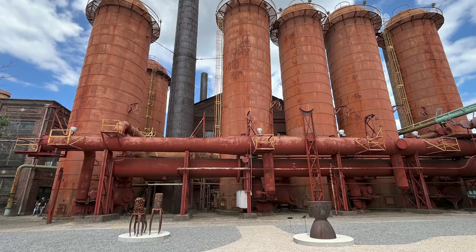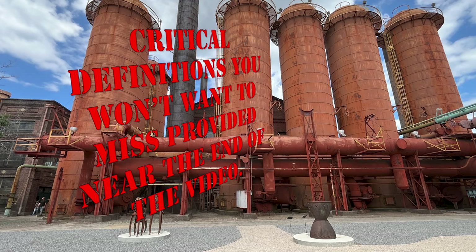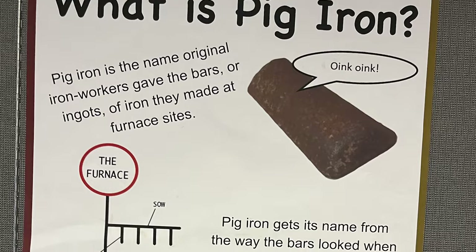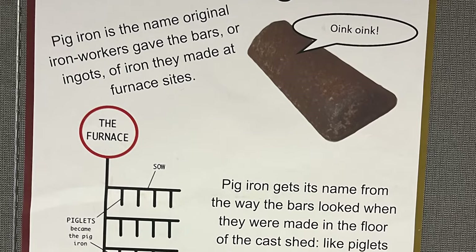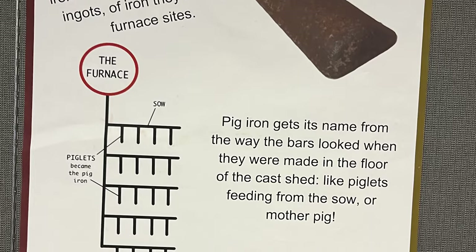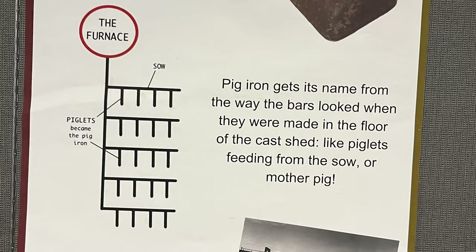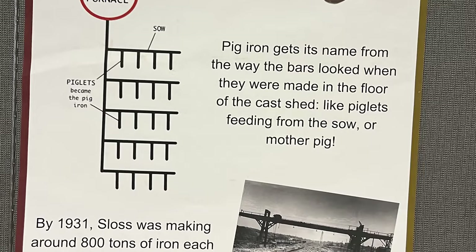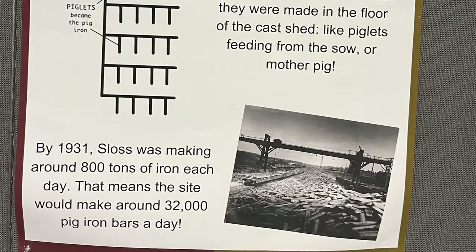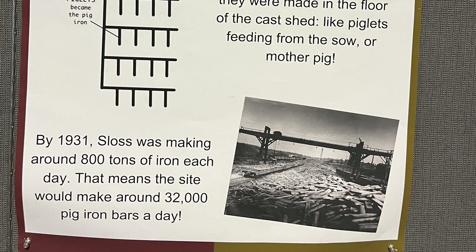Now, the definitions. What is pig iron? Pig iron is the name original iron workers gave the bars or ingots of iron they made at furnace sites. Pig iron gets its name from the way the bars looked when they were made in the floor of the cast shed — like piglets feeding from the sow or mother pig. By 1931, Sloss Furnaces was making around 800 tons of iron each day, meaning the site would make around 32,000 pig iron bars a day.